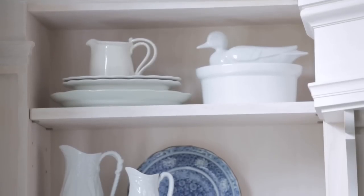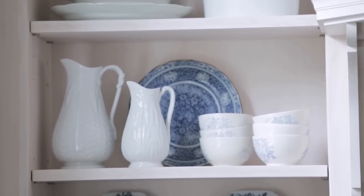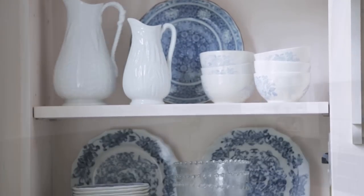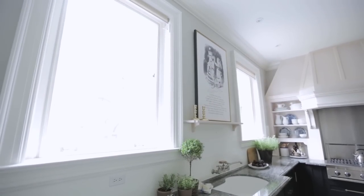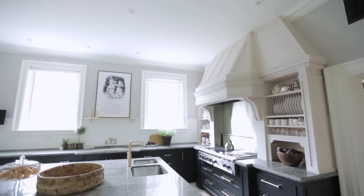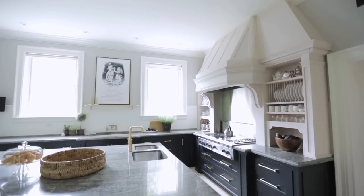A final way that Julia balanced this contemporary and traditional kitchen style was not dressing her windows at all. She had full-height windows that were left bare, and that keeps the space feeling open, lofty, and airy — in fact, it's a very traditional kitchen.